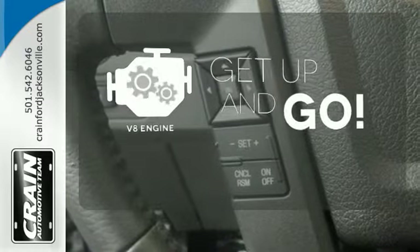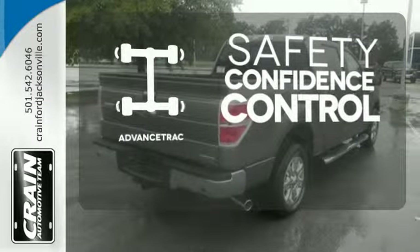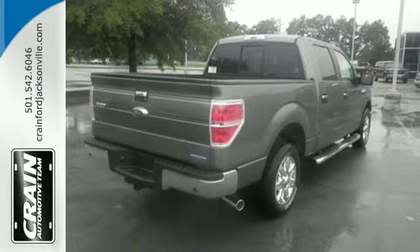The V8 engine provides the power you need. Have fun behind the wheel with the V6 under the hood. Staying on the right path has never been easier, thanks to advanced track.